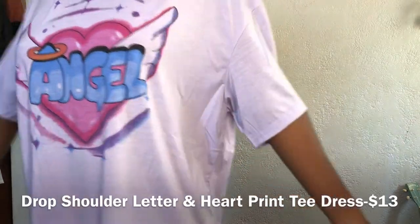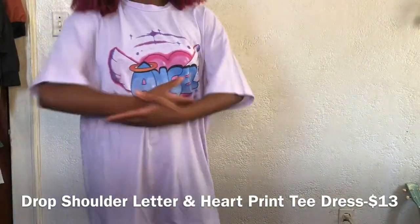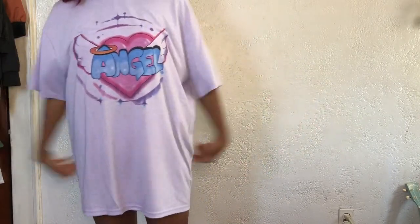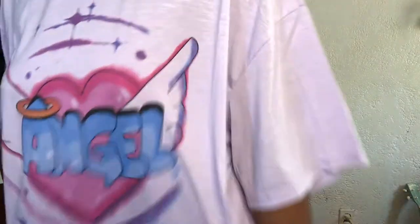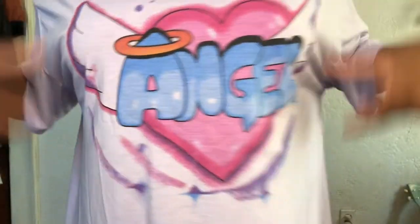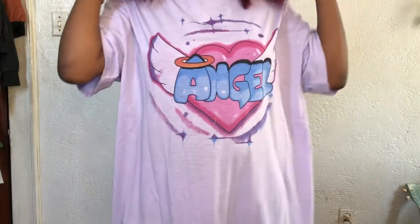Next up is this t-shirt. On the website it looked like a regular t-shirt but I didn't think it was going to be this oversized. I can get away with this as a dress. It's a nice lavender color — it kind of reminds me of the early 2000s with the little graffiti design.